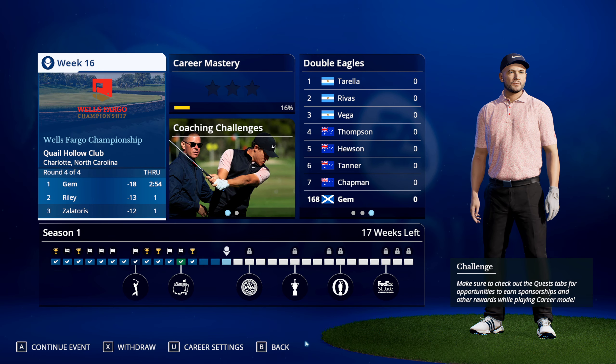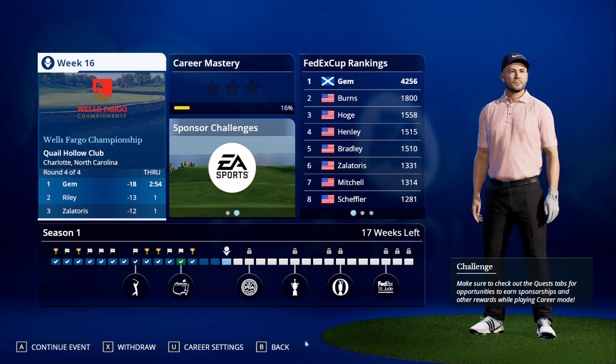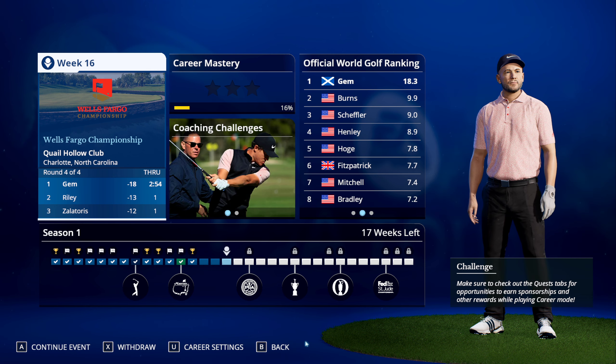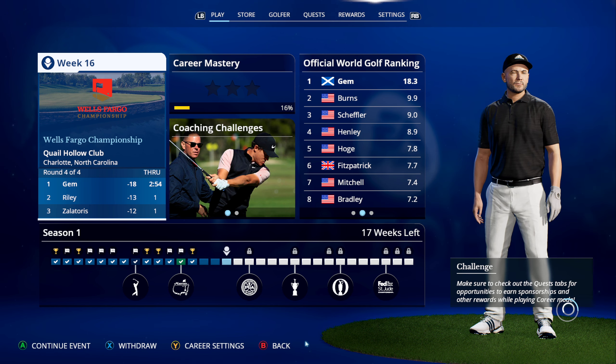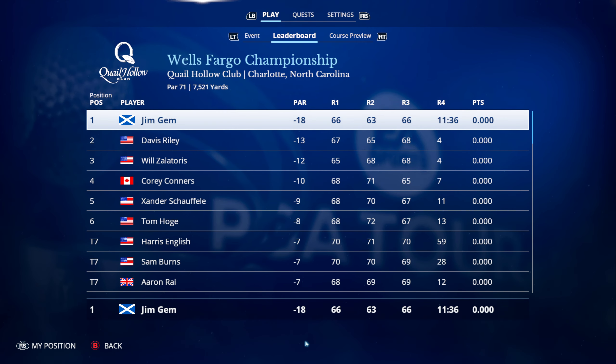Hi folks, welcome back to more EA Sports PGA Tour. We're going to be playing the final round of the Wells Fargo Championship over at the Quail Hollow Club in Charlotte, North Carolina. Now I think we have this one in the bag. Let's go to the leaderboard - I am minus 18 and the closest one to me is Davis Riley who is minus 13.